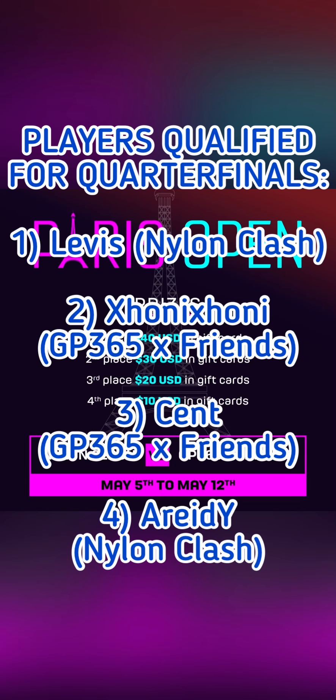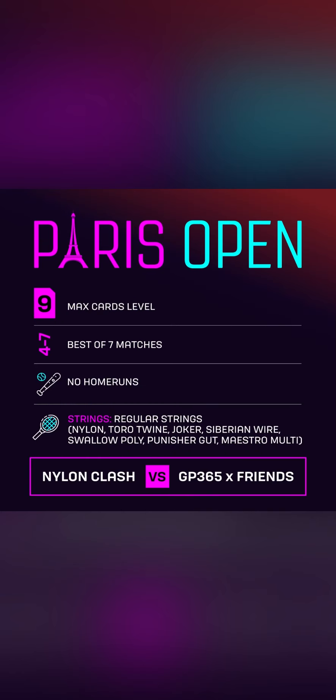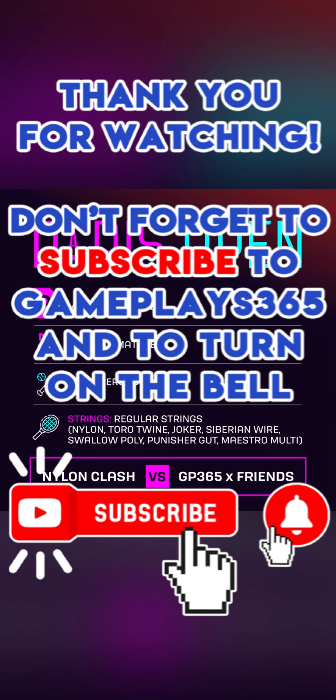You are going to see now the list of qualified players for the quarter finals: Levis from Nylund Clash, Shony Shony from GP365 and France, Cent from GP365 and France, and Aredi from Nylund Clash. Also Osama M365, Bombo, and Tomikanda from GP365 and France Club, and finally Nyx from Nylund Clash. I hope you enjoyed watching the best matches of the round of 16 of the Nylund Clash versus GP365 and France Club Tournament in Tennis Clash. Don't forget to subscribe to the channel GP365 and to turn on the bell to stay tuned. Thank you a lot for your support and see you soon on GP365. Bye-bye.